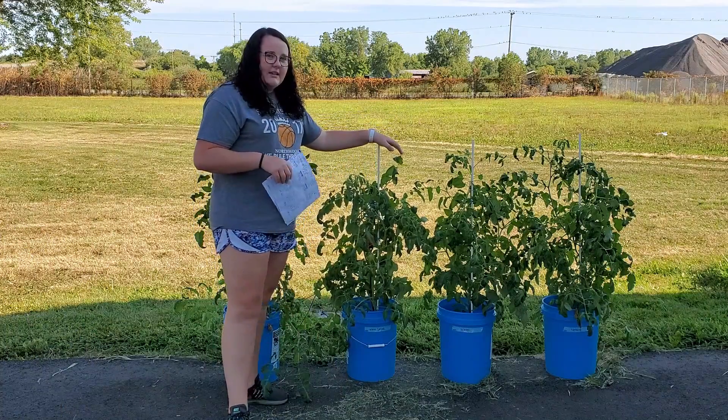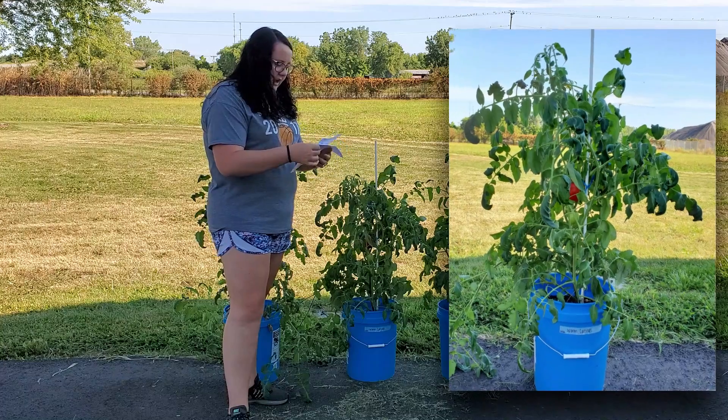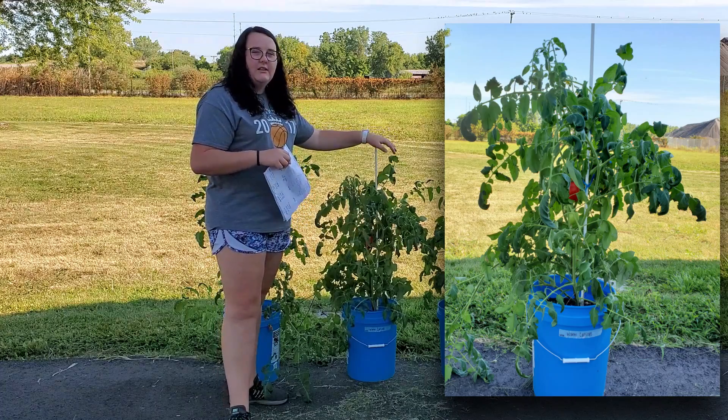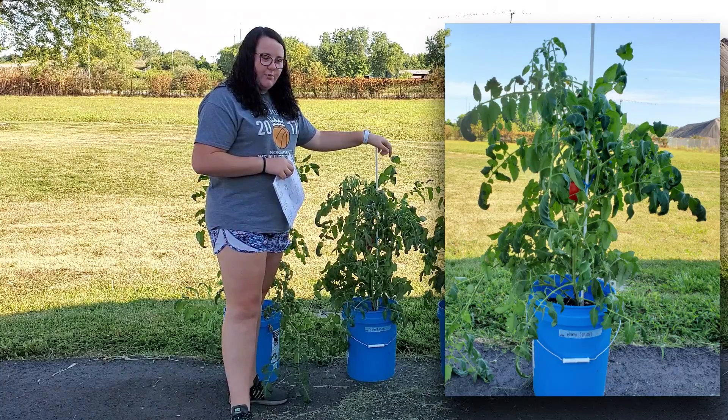Next we have worm castings. I started out with one coffee cup of worm castings mixed within the garden soil, and then I watered this plant with regular water.